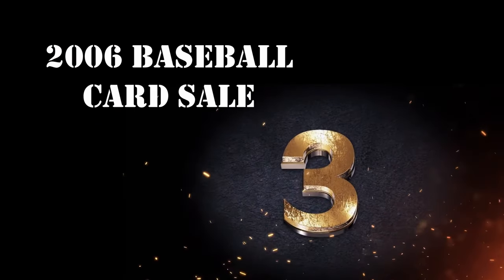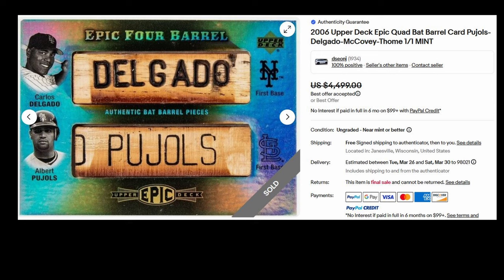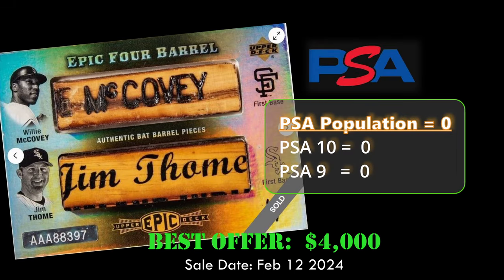At number three, we have the 2006 Upper Deck Quad Bat Barrel card, which contains the Bat Barrel Relics from Albert Pujols, Carlos Delgado, Willie McCovey, and Jim Tomei. This card sold via Best Offer for $4,400 on February 12, 2024.